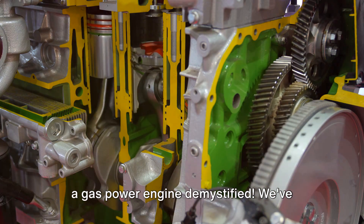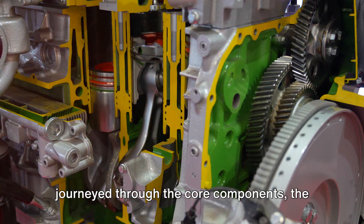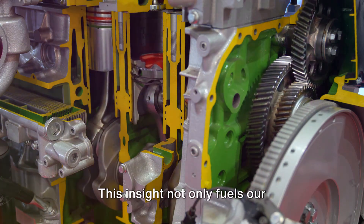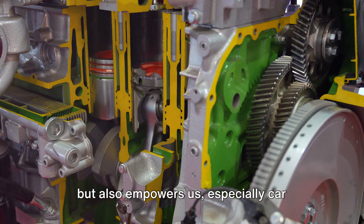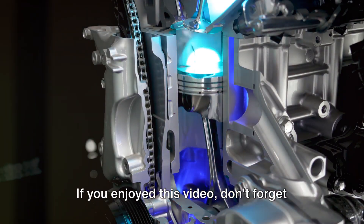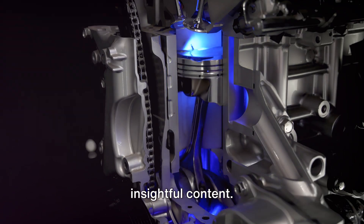So there you have it — the workings of a gas powered engine demystified. We've journeyed through the core components, the magic of the four-stroke cycle, and the elements that influence efficiency and power. This insight not only fuels our appreciation for these mechanical marvels, but also empowers us, especially car enthusiasts, with a deeper understanding. If you enjoyed this video, don't forget to like, share, and subscribe for more insightful content.